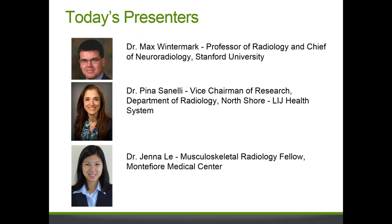Dr. Pina Sinelli is the Vice Chair of Research in the Department of Radiology at North Shore. She is also an Associate Professor of Radiology and Associate Professor of Public Health at Weill Cornell Medical College, and her research interests are focused on technology assessment and outcomes-based research in brain perfusion imaging in patients with cerebrovascular disease. Our third speaker is Dr. Jenna Lee, a fellow at Montefiore Medical Center. She received her MD at Columbia University and completed her residency at Albert Einstein Montefiore Medical Center.